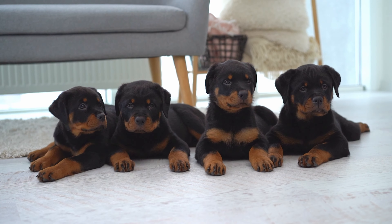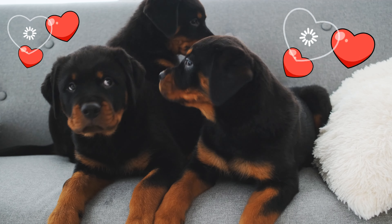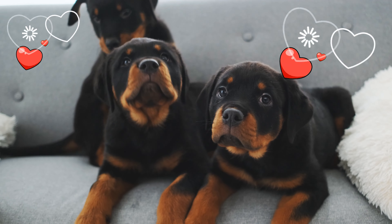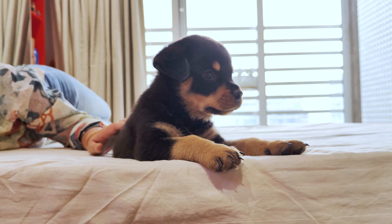Choosing the right puppy from a litter isn't as easy as picking the one that's the most adorable, though they're all going to be pretty darn cute. There are some very crucial factors to consider. Let's have a look at them.